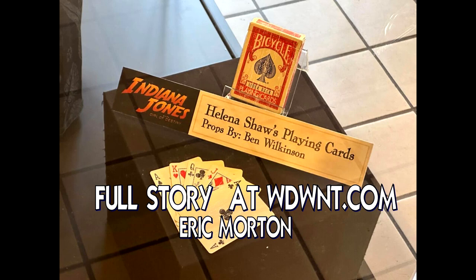I don't know how much screen time this prop actually gets, and none of us have seen the film yet as of this recording. The picture says it's Helena Shaw's playing cards. So maybe she's sitting down at a table, maybe she's playing poker, maybe she's gambling — we don't know. We haven't seen the film yet.